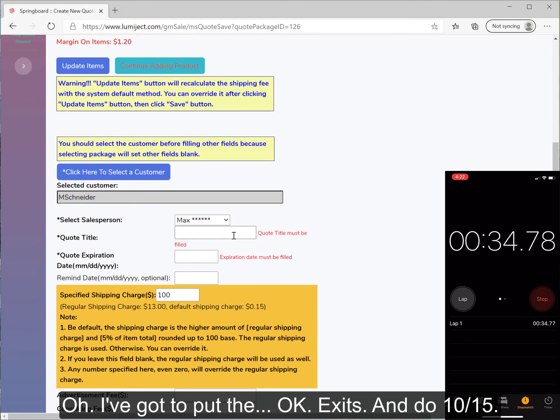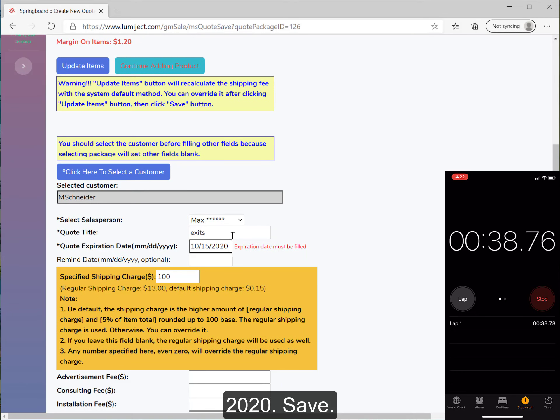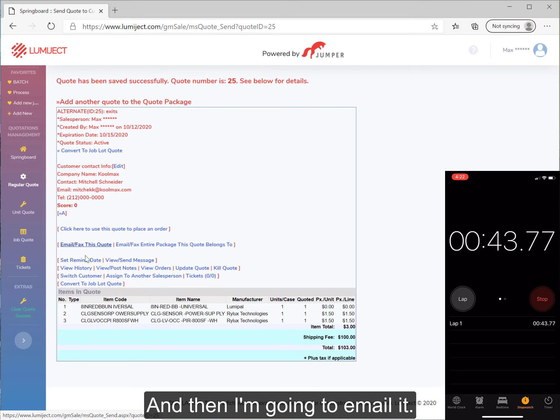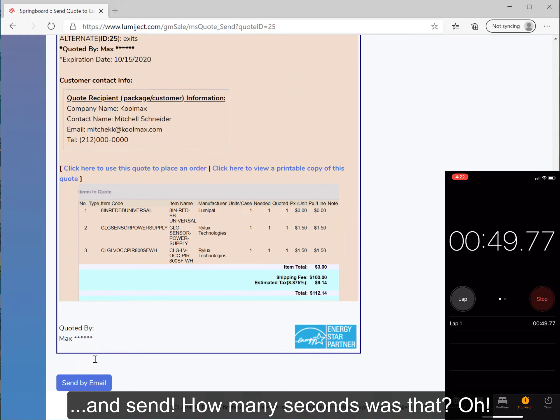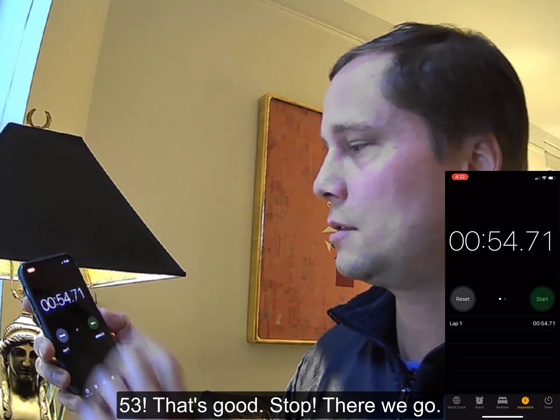I've got to put the exit quantities: 10, 15, 20. Save. And then I'm going to email it. I'm going to do auto text, add sales tax, preview and send. How many seconds is that? 53. That's good. Stop.